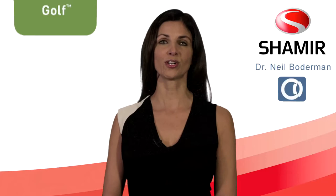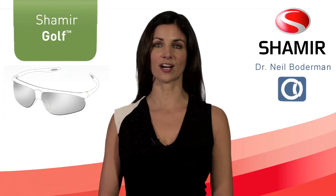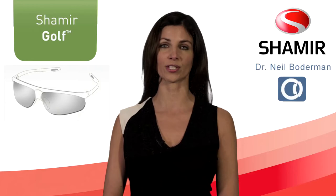Because you're a golfer, your local eye care professional may have already recommended the Shamir Golf Lens, a state-of-the-art progressive lens designed specifically for wraparound frames and a golfer's three critical points of vision.